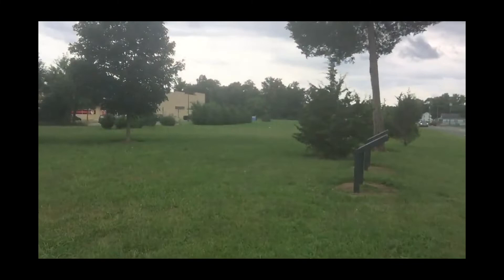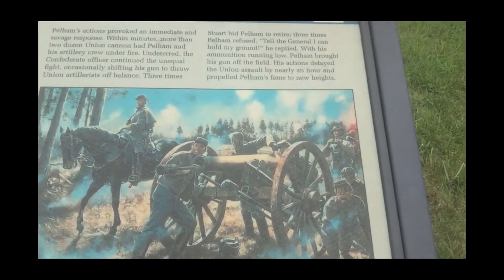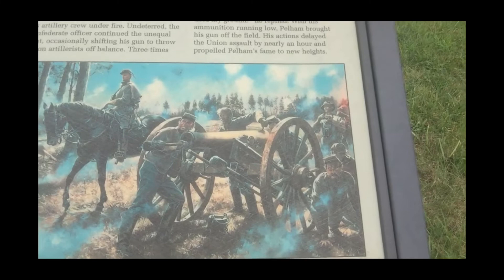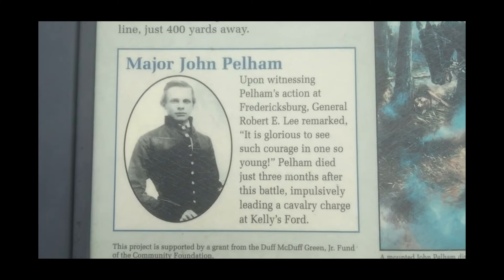Let's take a walk over here, past the stone, past the cannon, to where the tabletop markers are. Here's the first one. This one shows you a picture, an artist's impression of a mounted Pelham directing the fire of his men. Here is an image of him, of what he looked like.